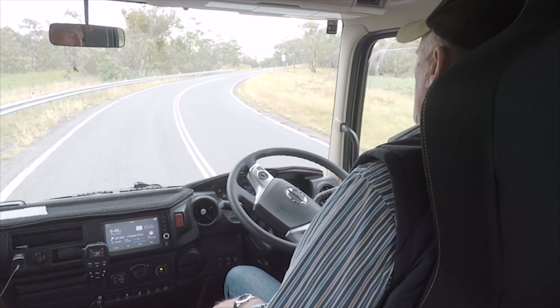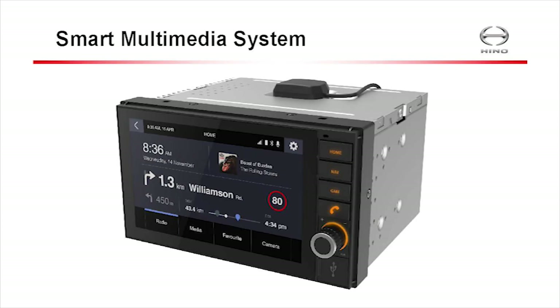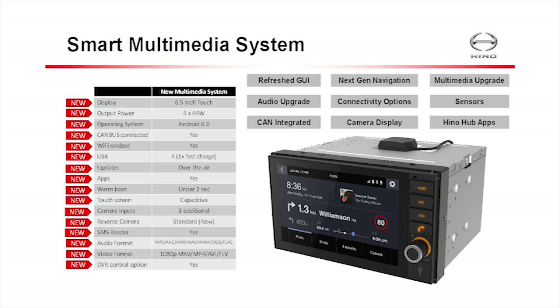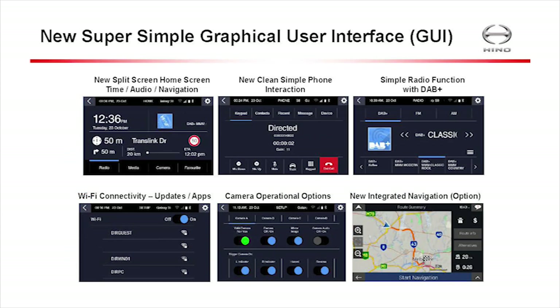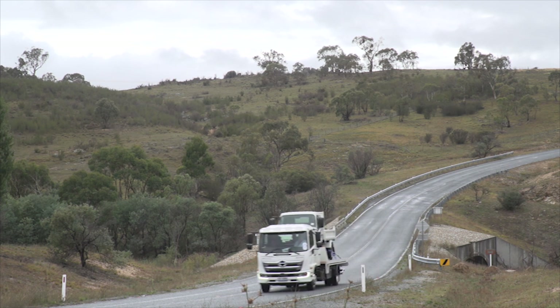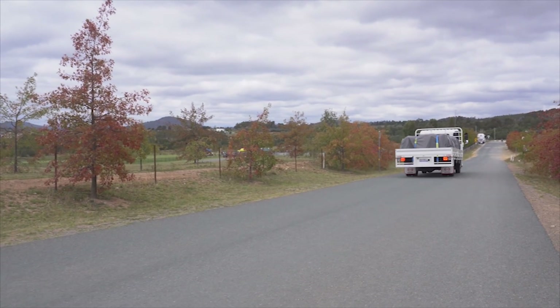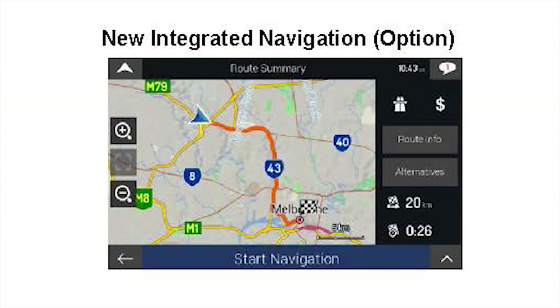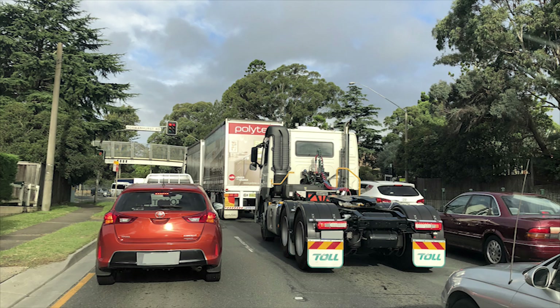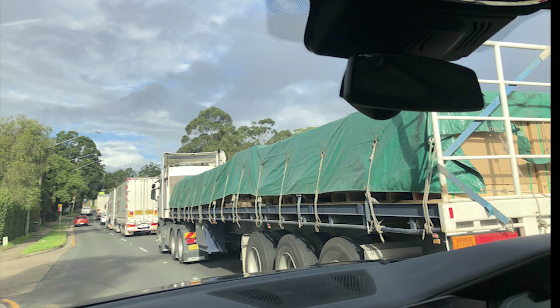Hino has developed a special interface system between the driver, the vehicle and the management office for conveying and using information — a pointer to the future. Digital technology is creating more information and making it more readily available, but there is a key safety issue: good information is not helpful if delivered in a poor way. You do not want drivers being distracted, frustrated or confused by the messages they are getting. It's much more dynamic now, with drivers often getting variations to their instructions while on the move, and real-time traffic information allowing them to avoid trouble spots as soon as they develop.